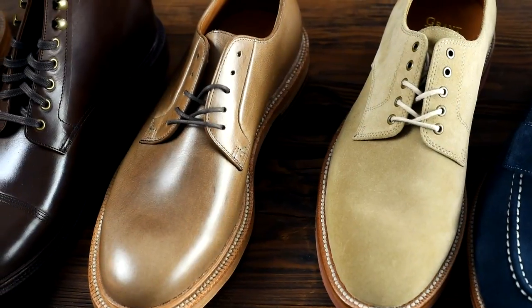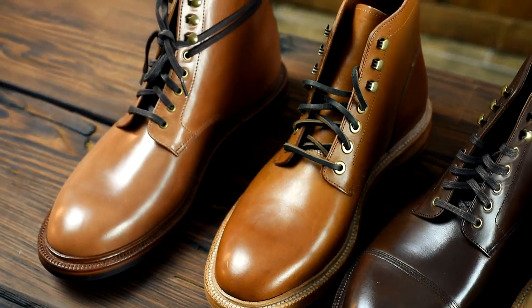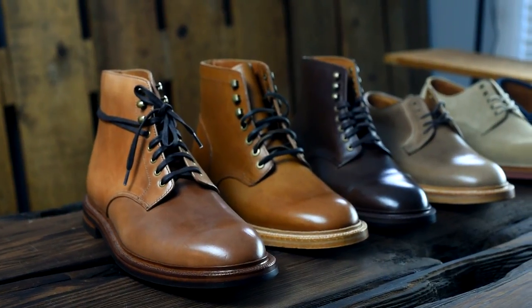Hey everybody, this is Phil from Ashton Leather. I've got Wyatt here today to talk to us about different types of leather that he chooses for use in all their different shoes and boots that they make at Grant Stone. I know a good amount about leather but not much at all about shoemaking, so I want Wyatt to help me with that. We also wanted to go into why somebody would want to pick Grant Stone, because these shoes are absolutely amazing.